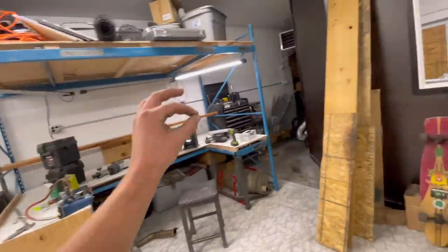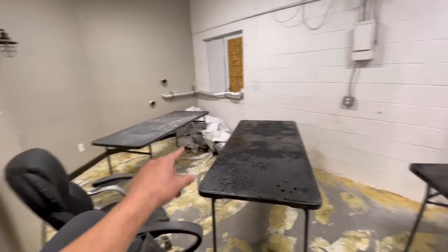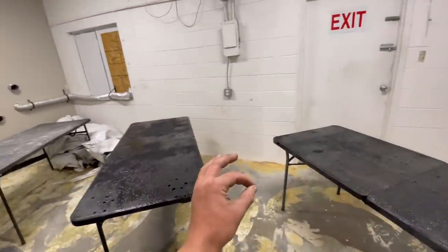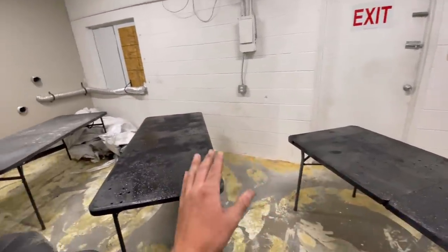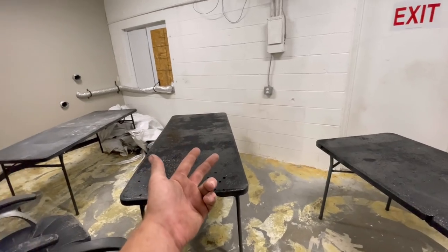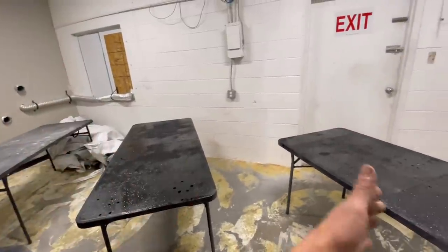A couple little things left to do, but tomorrow I should be able to start working, which is awesome. One of the most exciting things is I can fit three of these tables in here. I've always been limited to two tables — whatever I can fit on those two tables is what I'm able to paint, dip, and clear. Now I have three, which is huge.